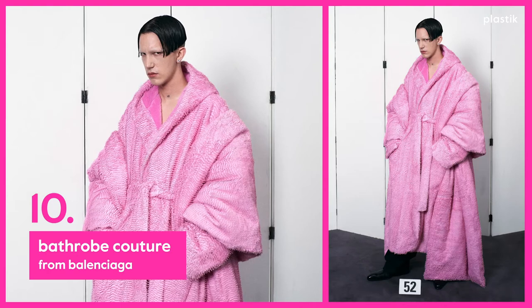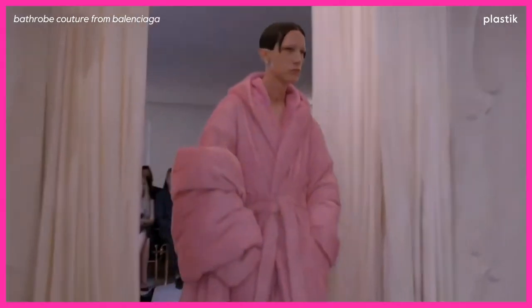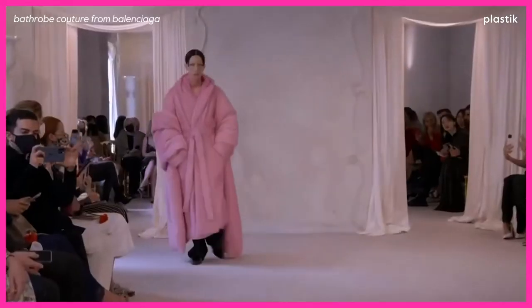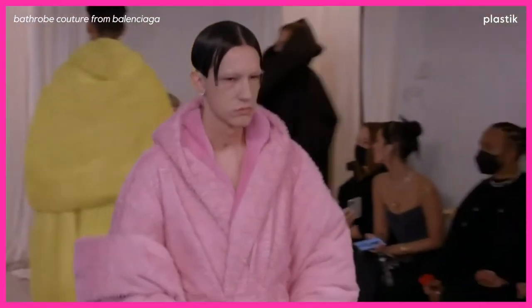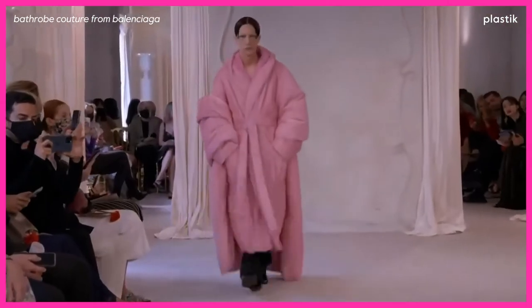Number 10: Bathrobe Couture from Balenciaga. This bathrobe coat in bubblegum pink microknife leather with a silk cashmere lining is the epitome of quarantine couture. Subverting homeware, this look is hand-sewn, creating a tour de force. Glam but domestic couture, and oh so chic.